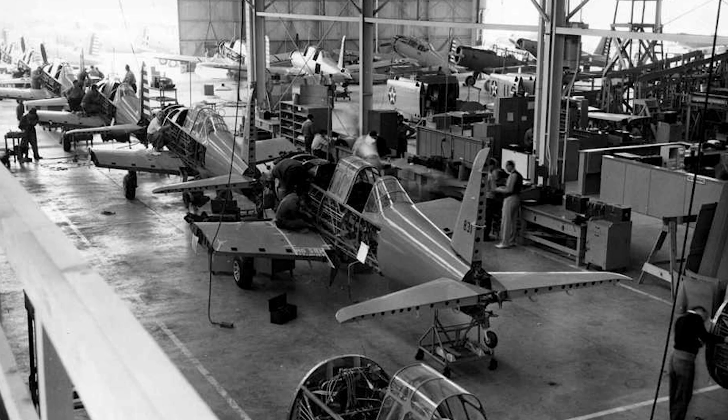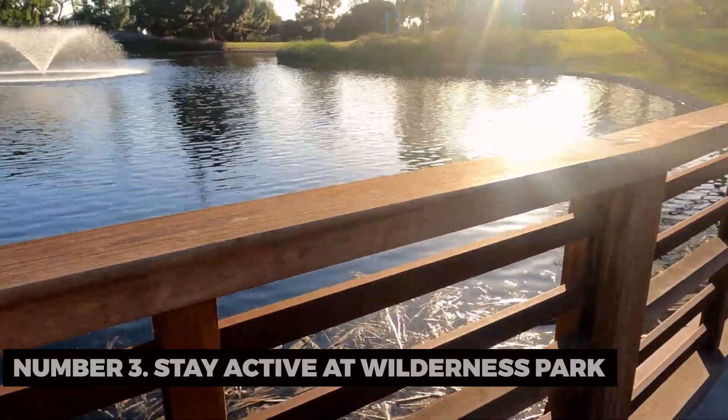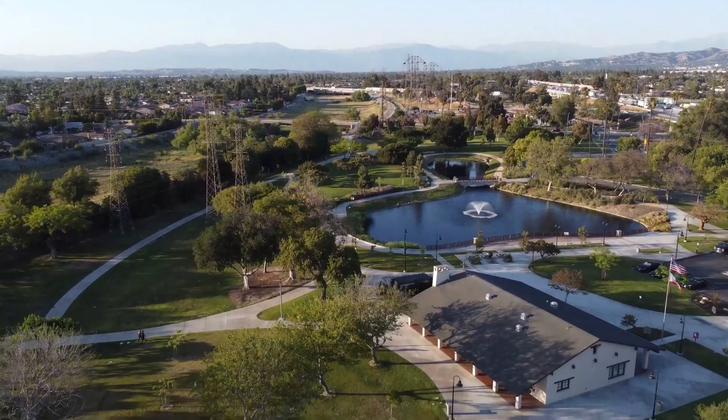Number three: Stay active at Wilderness Park. Wilderness Park offers a serene escape from city life. With its hiking trails, picnic areas, and scenic views, it's the perfect spot for a day of outdoor recreation and relaxation.